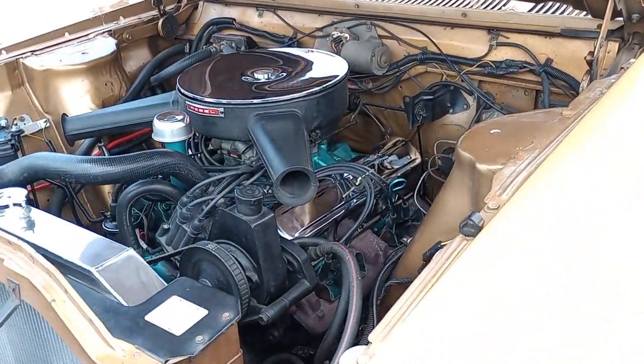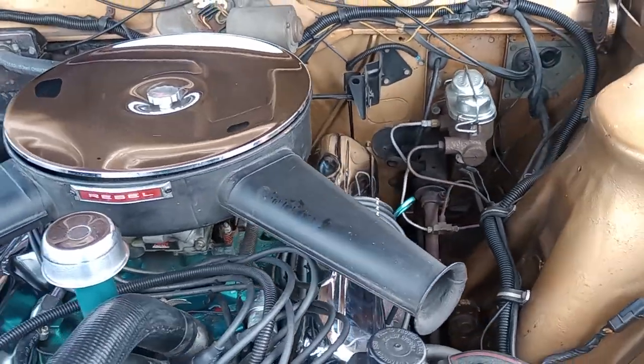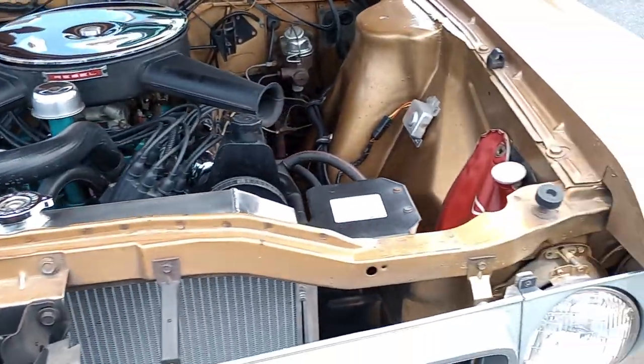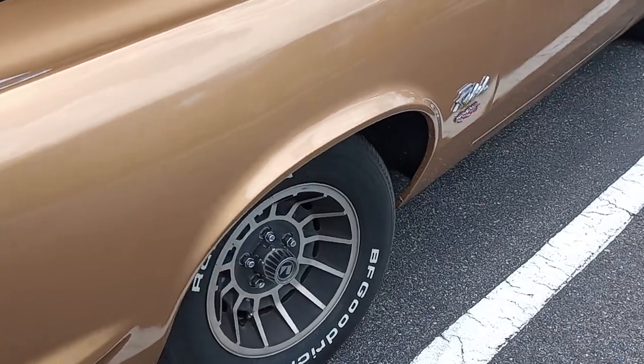Looking at a pretty potent little small block right there. Got plenty of room in that big engine bay. And a beautiful period-correct gold, period-correct wheels.